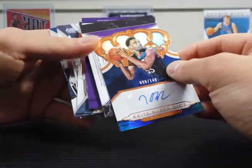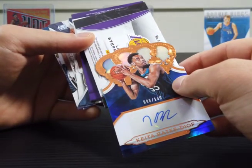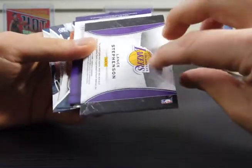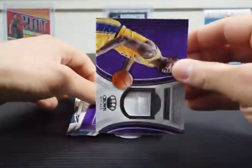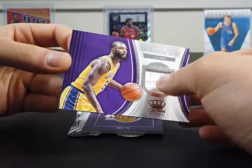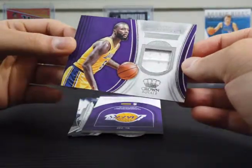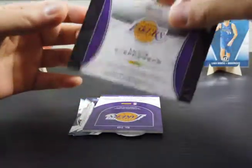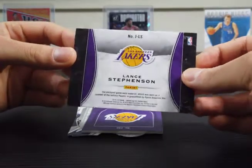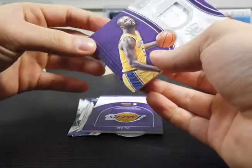It looks like we might have two memorabilia cards. Our first one — Lance Stevenson. Oh, look at the little fold in the jersey. I feel like he's known more for his jokes and antics than he is for his play, but he's a pretty good player.